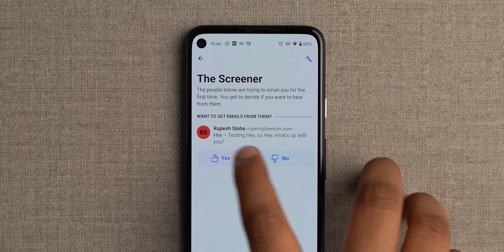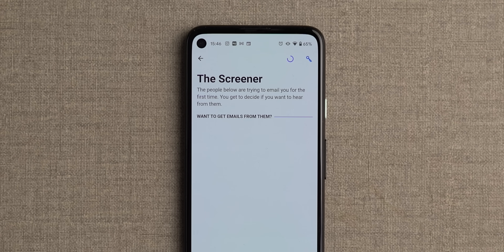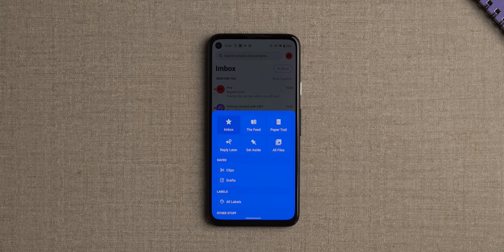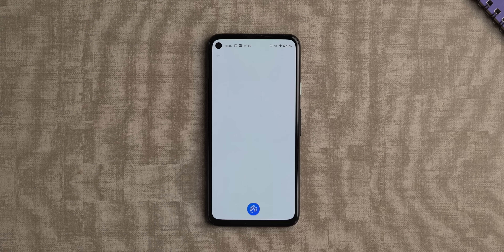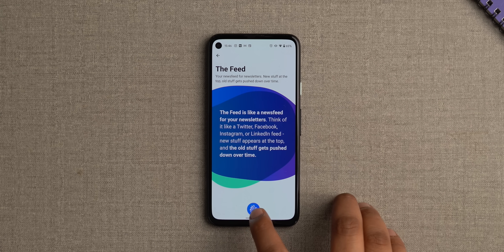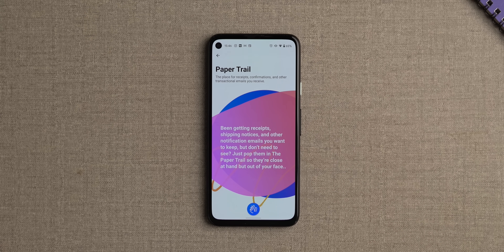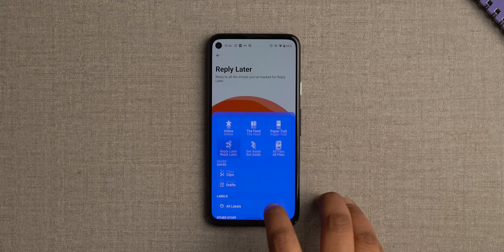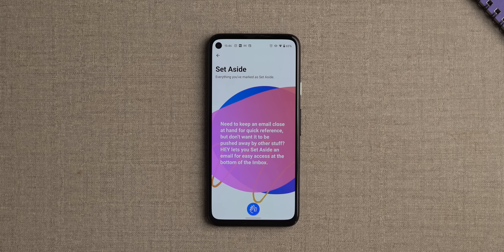HeyEmail basically lets you control who can reach you. You get to screen first-time email senders, where you can just thumbs up or thumbs down. When you get spam, you can just do thumbs down — it's like the easiest way to get rid of spam. Apart from that, I like the three tabs for inbox: you get the important email, Feed which shows you newsletters and other things to read, and Papertrail which has all the receipts. HeyEmail is kind of an ambitious and unique take on email, and it deserves the attention, even though changing your email seems like a big task.